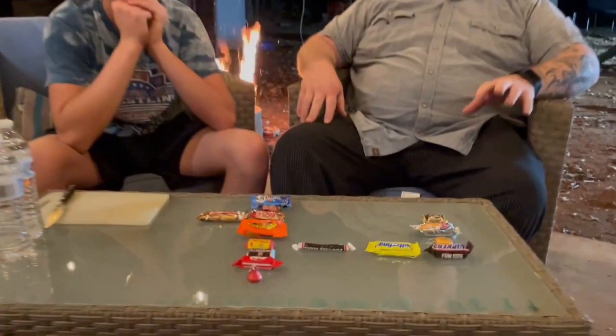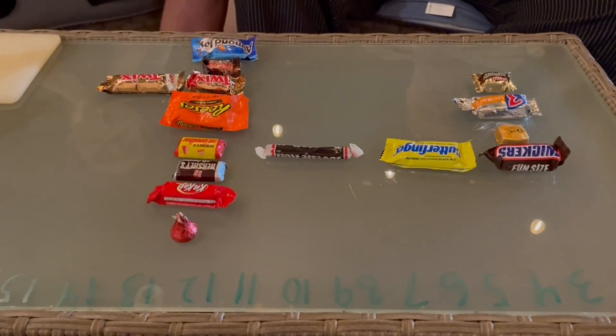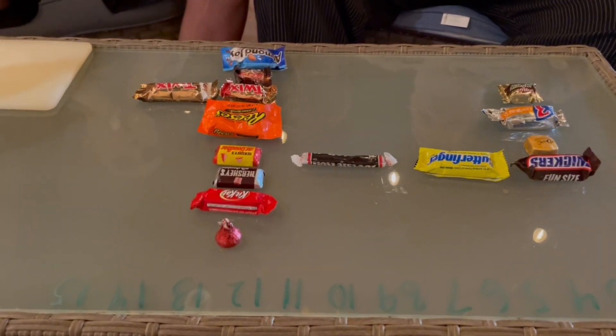So what we did, we broke down some of the candy that they got while they were trick-or-treating this year. And we broke it into groups. We got Mars, Butterfinger, Tootsie Roll, and then Hershey.